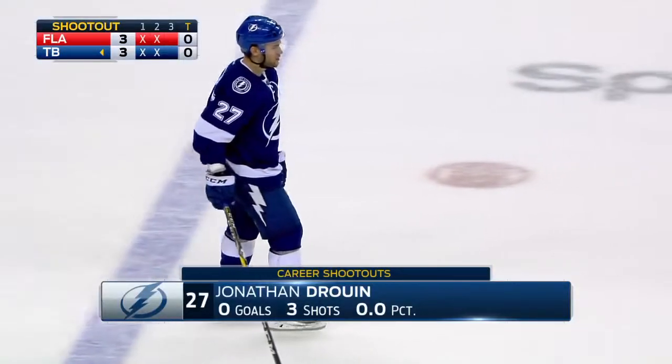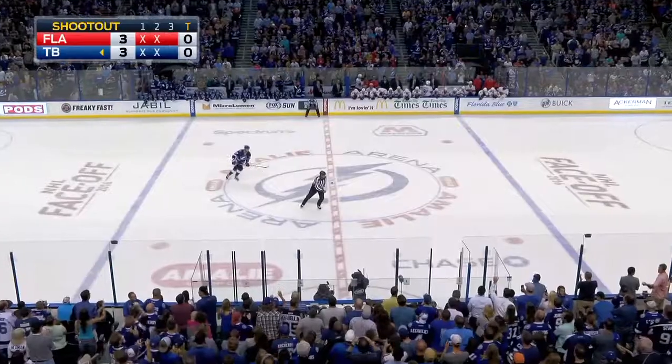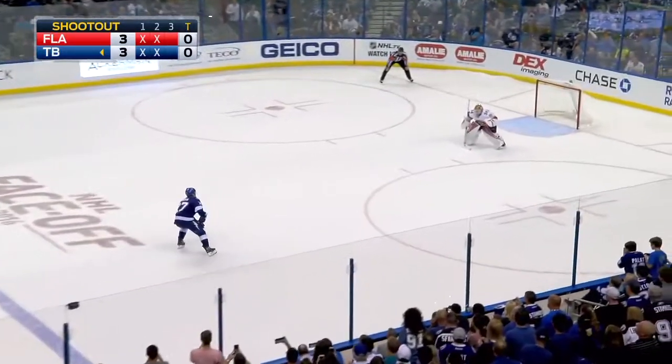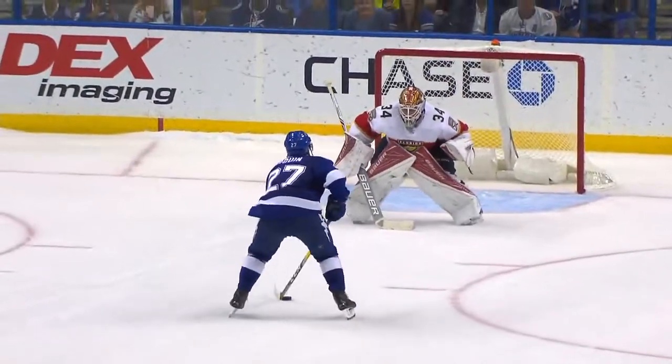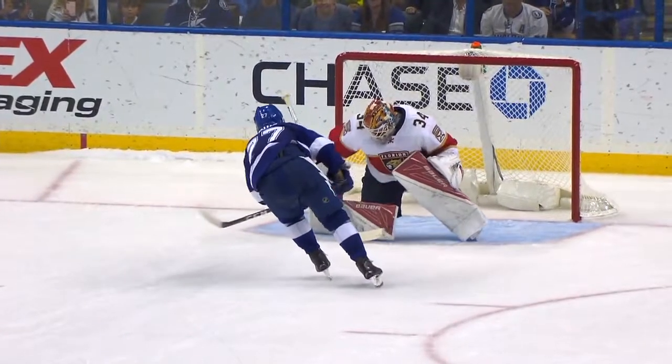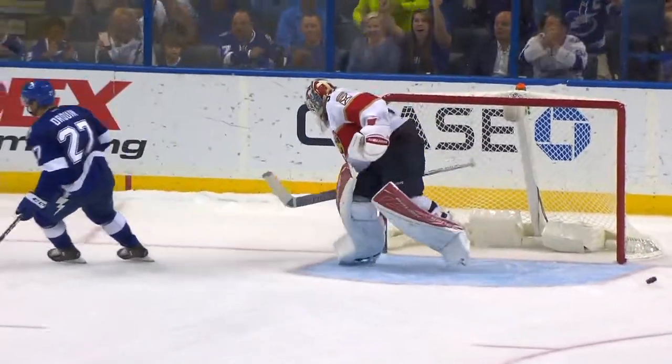For the Lightning is Jonathan Drouin, looking to connect for the first time in his career in a shootout — a skill challenge made for him. He scores! Jonathan Drouin. You just knew that he would find success in a shootout, and he does right here at a critical time.